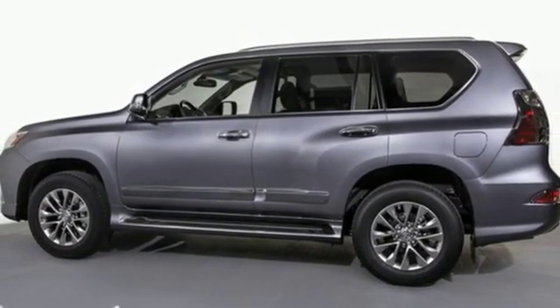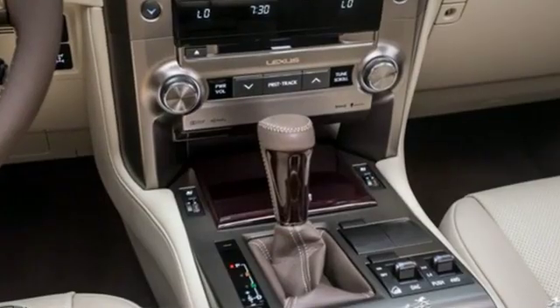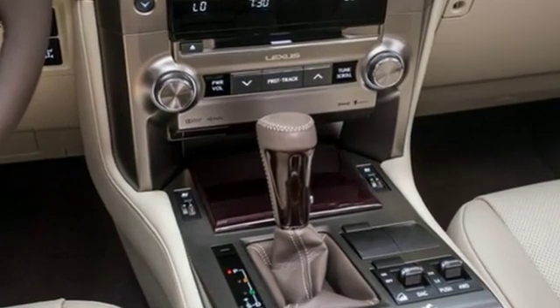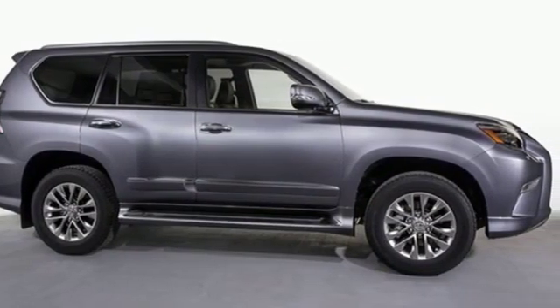Doors and push button start proximity key, dual zone climate control, front and rear parking sensors, and V8 engine. Lexus — performance in every detail. The time is now. See it for yourself today.